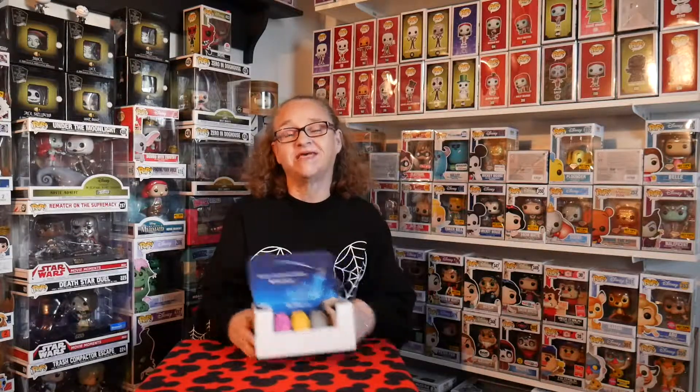I hope you guys enjoy this video. Make sure you like, subscribe, and hit that bell notification because I promise some special videos are coming soon. See you real soon, and I hope you have a magical day because I know I do!